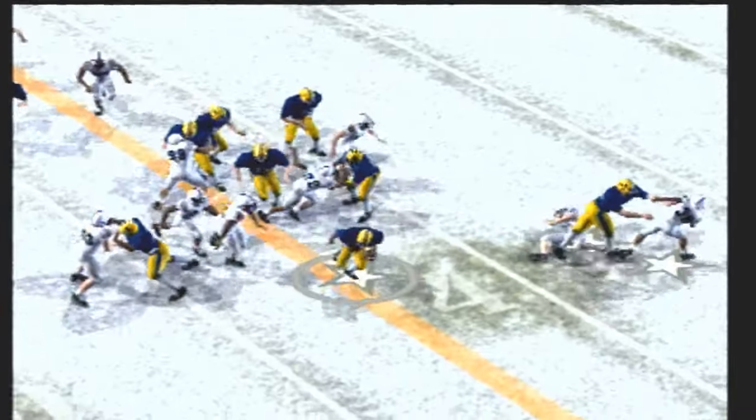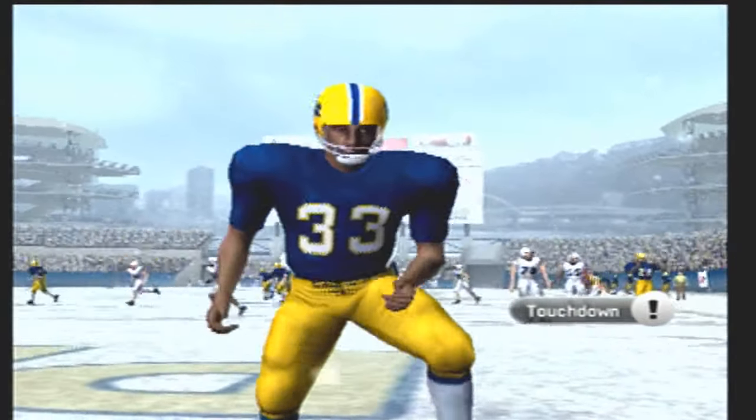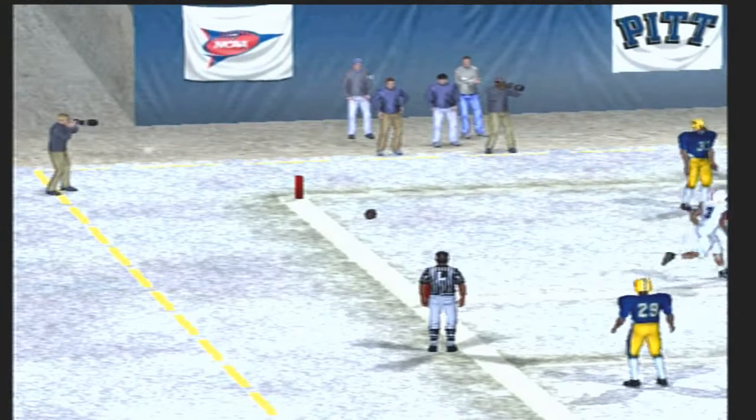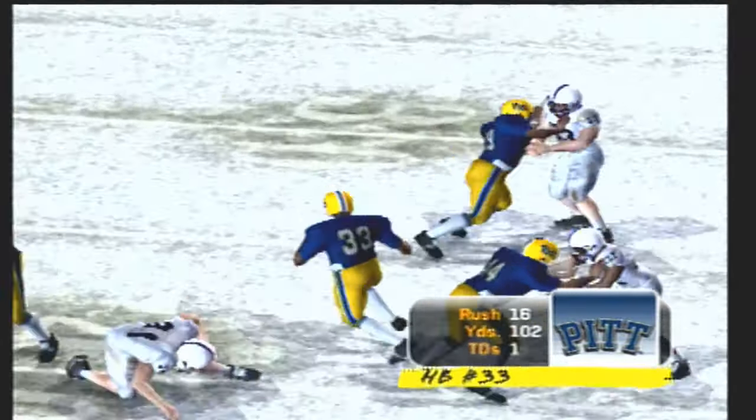Sweep left — sheds that one — and he's all the way in for the touchdown! Great looking play by the offense as the halfback took it in for the score. Here's a play that was well-designed and well-executed. Can't get much better than that.